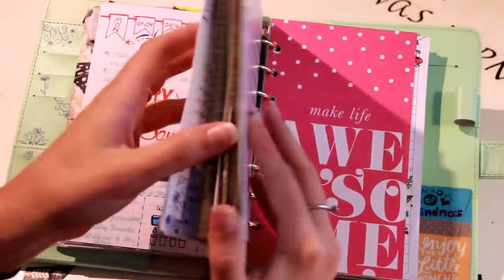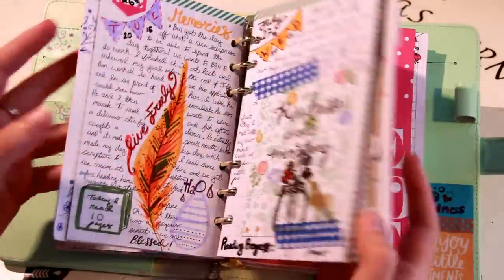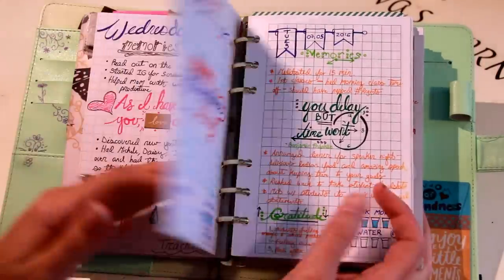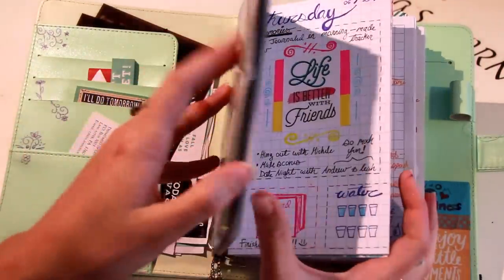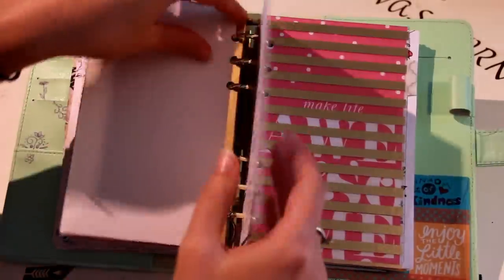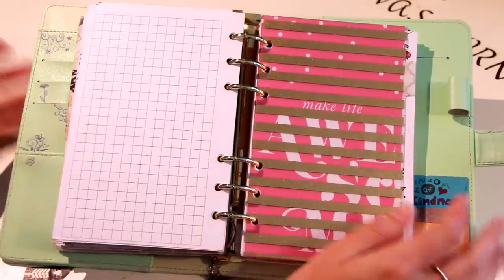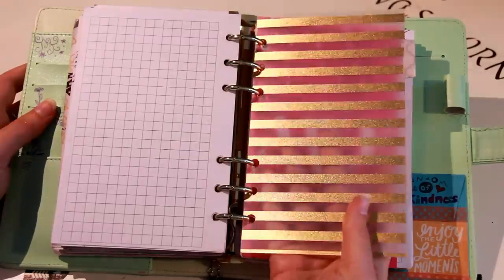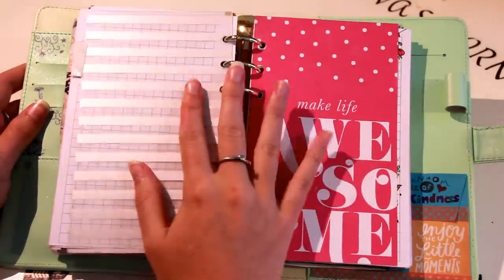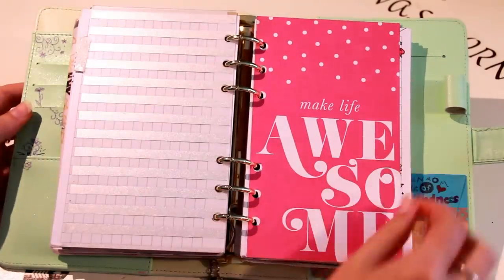I have my dailies up here in the front — there's a little sneak peek of some of my August spreads, which I'll be doing a video on in the near future because August is almost over. The summer is drawing to a close, but I have those up front in my calendar and all the stuff I use daily, and then in the back I have my collections, which is what I'm going to walk through today. I have my little divider here that comes with the Recollections planner from Michael's craft store, and my first page says 'Make Life Awesome' — it's kind of like a signal that we're jumping into collections now.